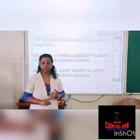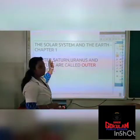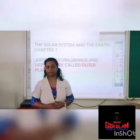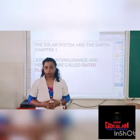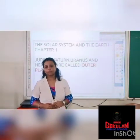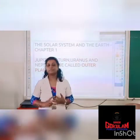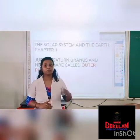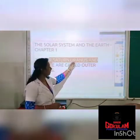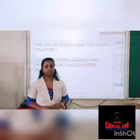We have discussed the features of all eight planets. The last four planets — Jupiter, Saturn, Uranus and Neptune — are called outer planets. Why are they called outer planets? Because they are far away from the sun. The inner planets are Mercury, Venus, Earth and Mars — they are close to the sun. The outer planets are Jupiter, Saturn, Uranus and Neptune — they are far away from the sun.